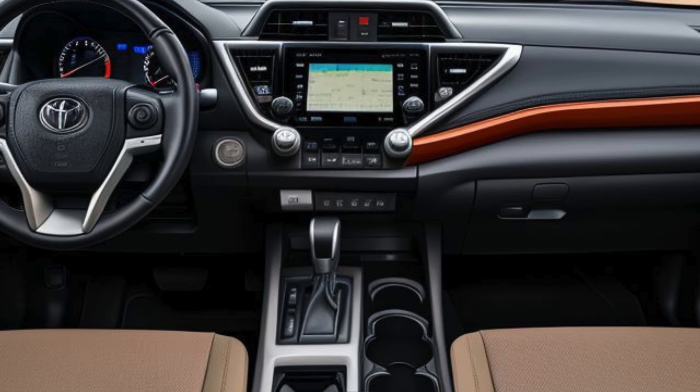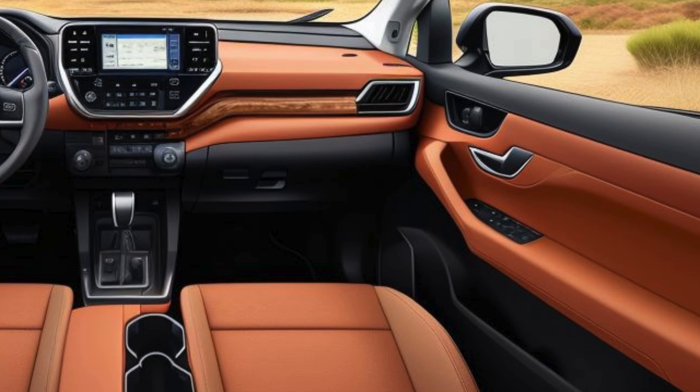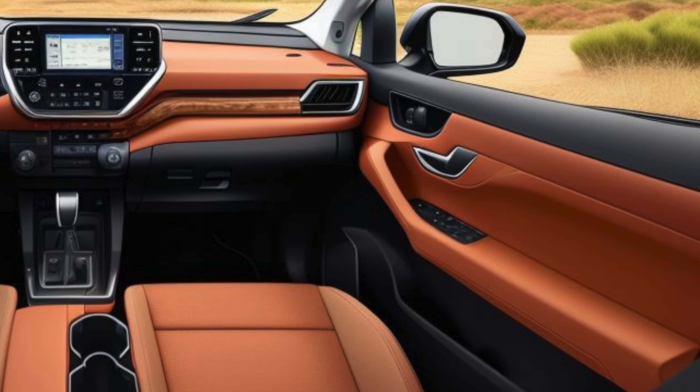The Fortuner G Air Sport also comes equipped with dual-zone climate control, wireless charging, and ambient lighting, ensuring that occupants enjoy a comfortable and connected experience.